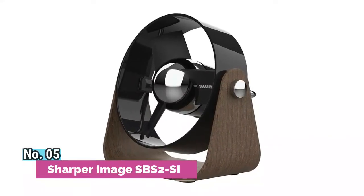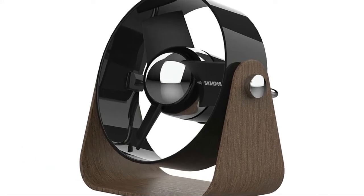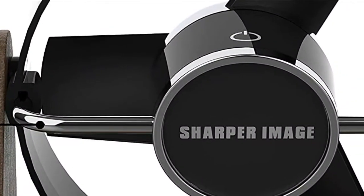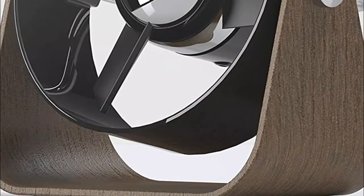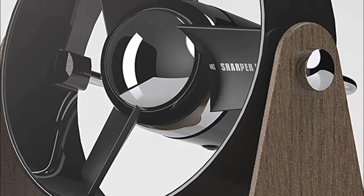Number 5: Sharper Image. A rich mix of materials and finishes paired with safe soft-touch blades creates a mid-century aesthetic. Effective multi-directional airflow for personal air comfort without disrupting your surroundings. The 8-inch height and USB-powered design allows for use on the go and is compatible with computers, laptops, portable chargers, and other devices with a USB input.